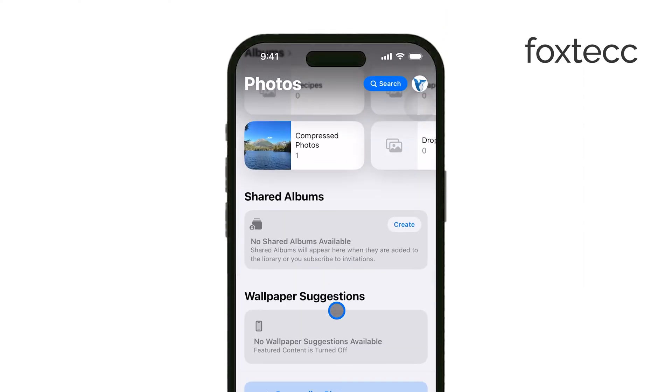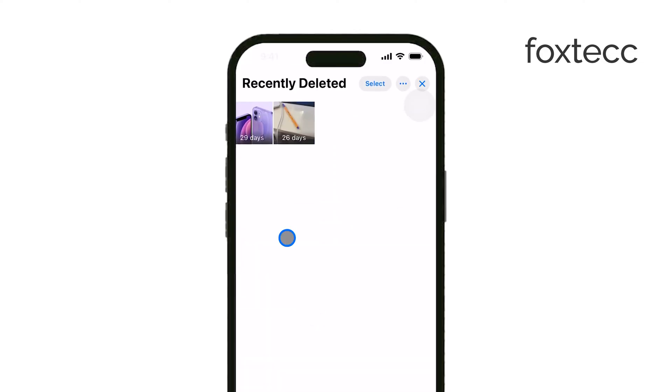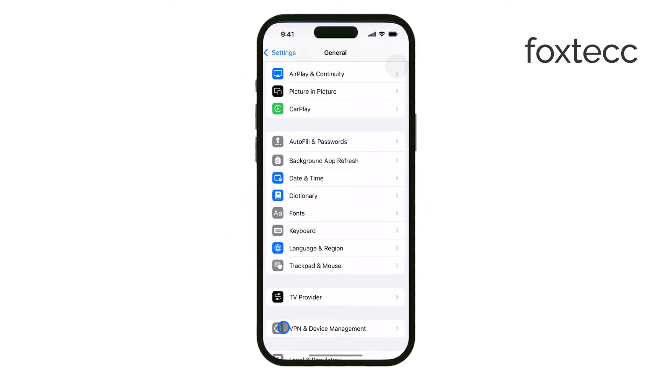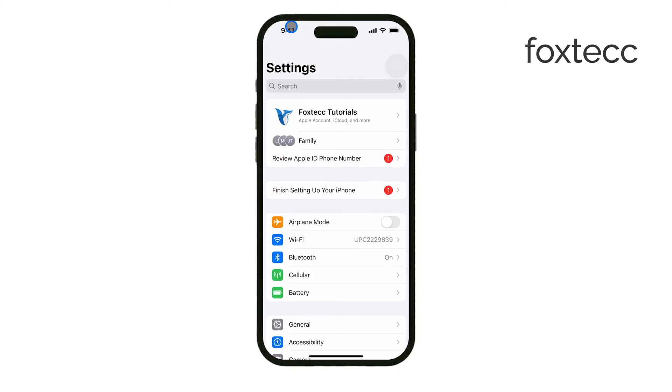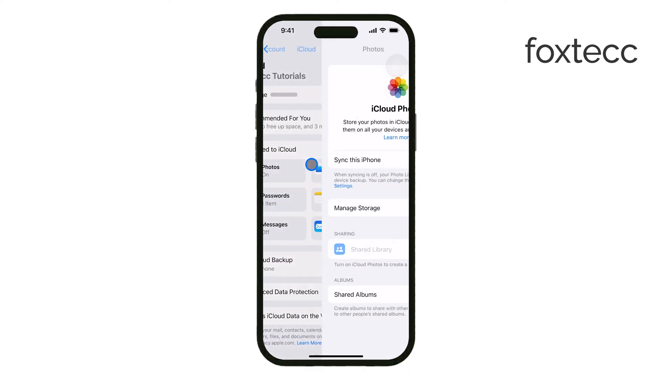Another thing to consider is your iCloud settings. If iCloud Photos is disabled, your photos may not be syncing properly across your devices. This can lead to missing photos, especially if they weren't saved locally on your phone. To check this, go to Settings, tap your name at the top, then iCloud and Photos. Make sure iCloud Photos is enabled.